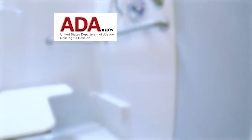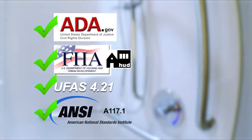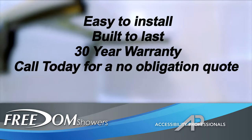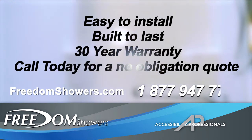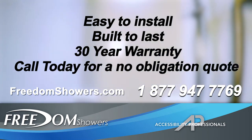For small or large projects, informed project managers choose Freedom ADA showers for code compliant bathroom projects. Easy to install and built to last, Freedom showers come with a 30-year warranty. Visit freedomshowers.com or call 1-877-947-7769 for pricing and information on our Freedom ADA showers.